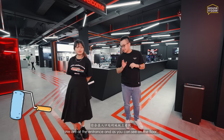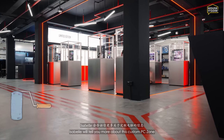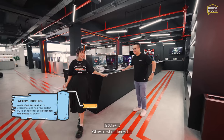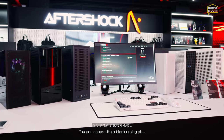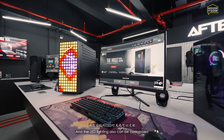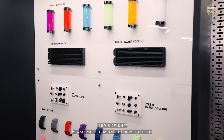We're at the entrance and as you can see, each line on the floor leads to a different section — a different experience. This is where all the custom PCs are available at Aftershock. They have many different designs: black casing, white casing, and the LED lighting can also be customized. They also have accessories on the side — water coolant, cable sleeves — you can customize all the wires too.